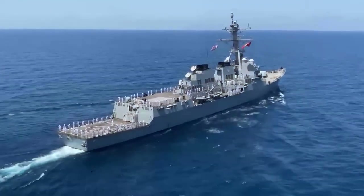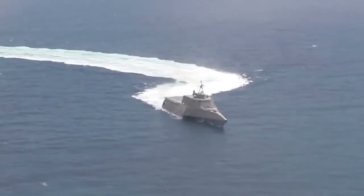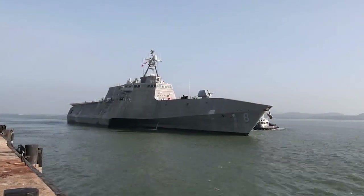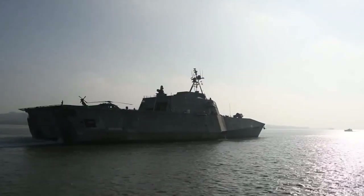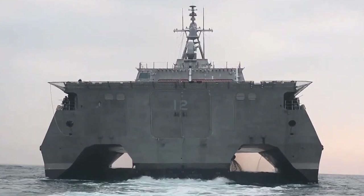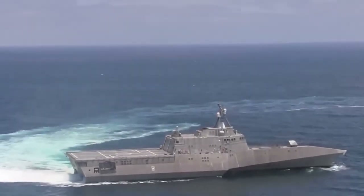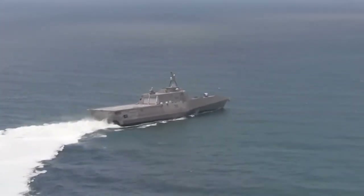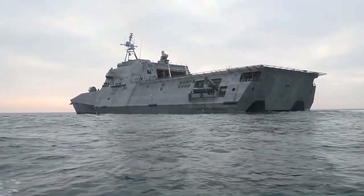The U.S. Navy's decision to test a new stealth ship ended in a billion-dollar loss when the vessel was found to have major design flaws. The stealth ship was intended to be virtually undetectable by radar and was hailed as a major technological breakthrough when first announced. However, during its testing phase, it became apparent that the ship's stealth capabilities were significantly weaker than anticipated, resulting in major losses and eventually the cancellation of the entire project.